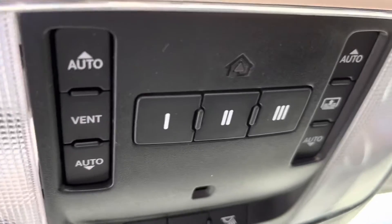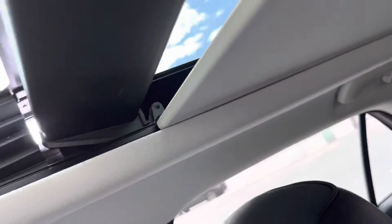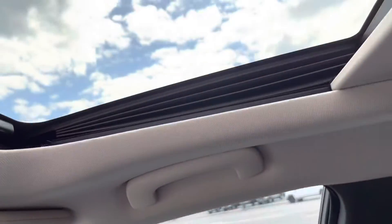Here are the controls for the top — there's all kinds of stuff. And if you don't want the sun on you, push the button and she closes up.